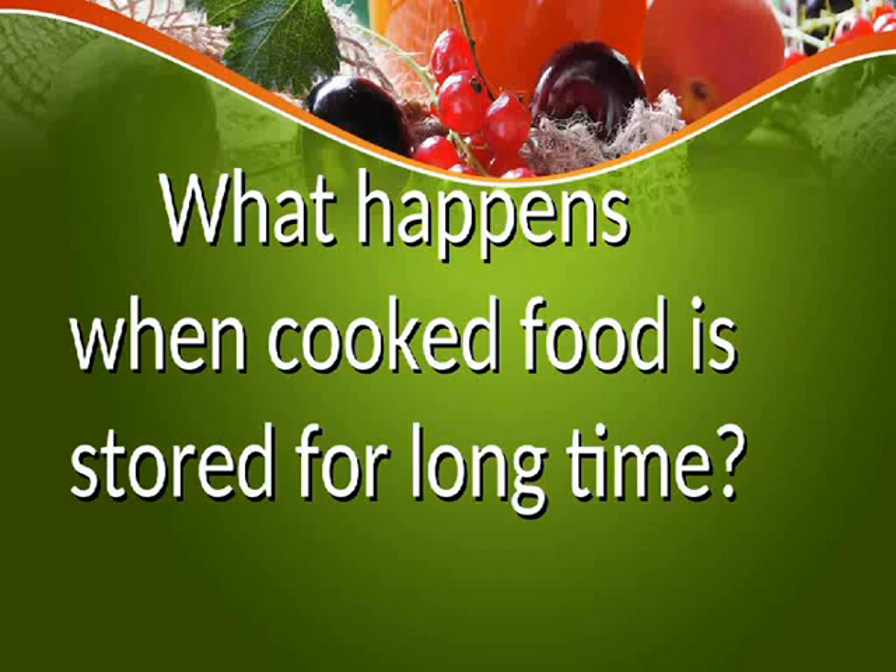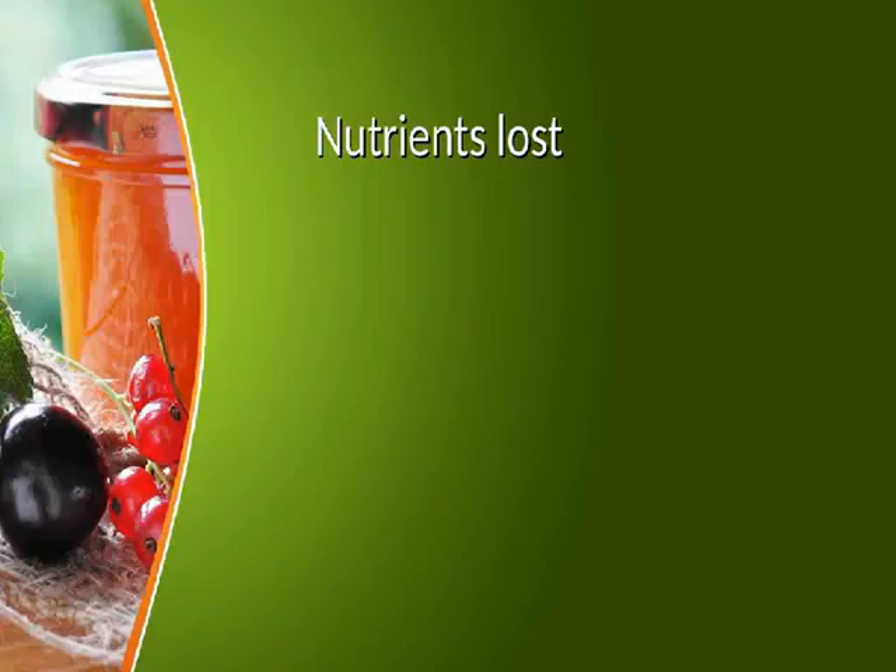What happens when cooked food is stored for a long time? Nutrients are lost.